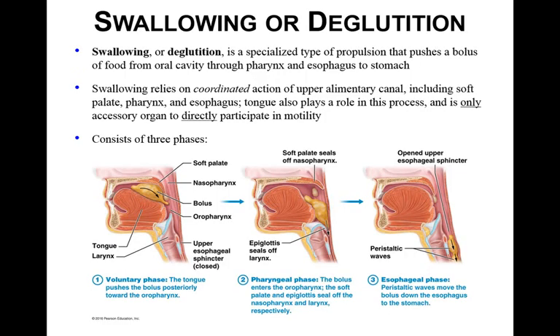Let's look at swallowing, or deglutition. It's a specialized type of propulsion that pushes food from the oral cavity through the pharynx into the esophagus. It relies on coordinated action of the soft palate, the pharynx, the esophagus, and even the tongue. The tongue plays an important role here and is the only accessory organ to directly participate in motility.